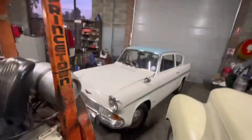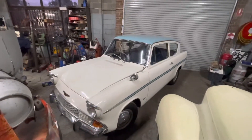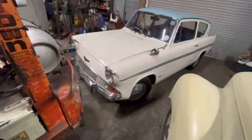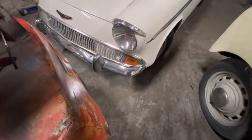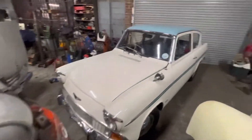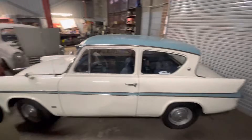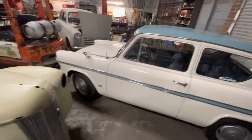Over here we've got the 1200 Super that arrived yesterday. This car is a South African car that's been imported here into Australia and hasn't been registered yet. It's a really late car, like a '67 model with the little park lights and the grille. We didn't get many late cars here, nor did we get Supers, but it's not a bad little car. As you can imagine, it's had a respray at some stage and a new interior, with a few modifications done to it.